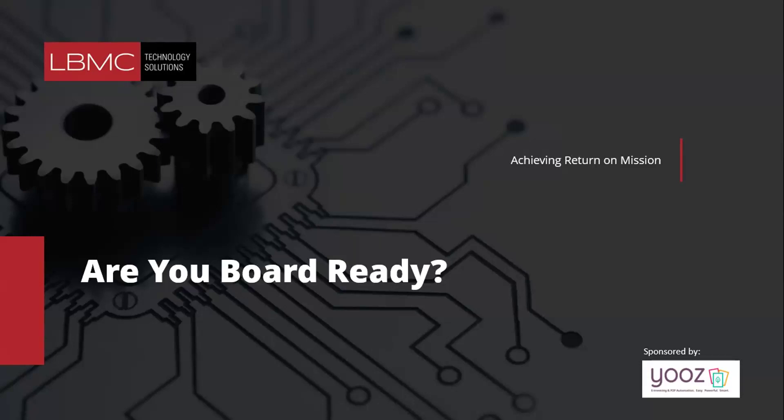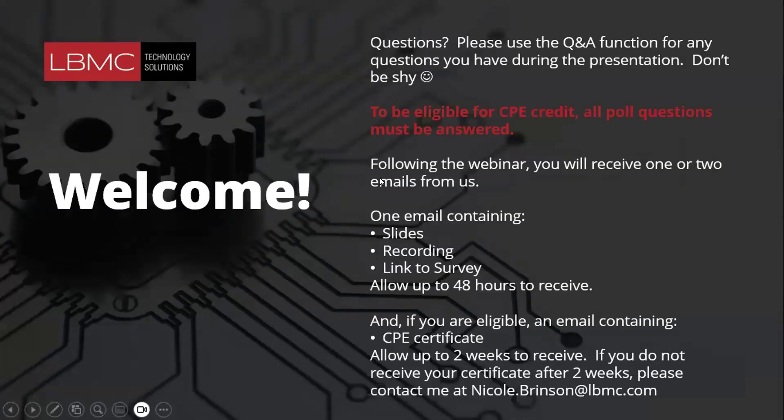Just a few housekeeping items before we get started. This webinar is eligible for CPE credit, so please ensure you answer all of the questions. We'll be taking questions at the end — feel free to use the Q&A function or the chat feature. After today's webinar you'll get an email containing the slides, the recording, and a link to our survey. Please allow up to 48 hours for that. If you're eligible for CPE credits, you should receive an email with your certificate within two weeks. If you don't, you can reach out to me directly at nicole.brinson@lbmc.com.